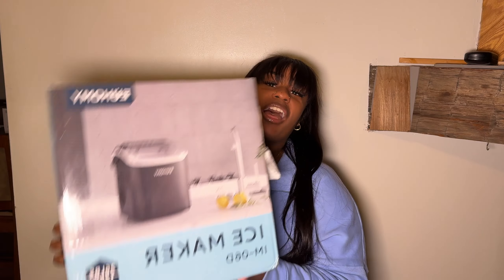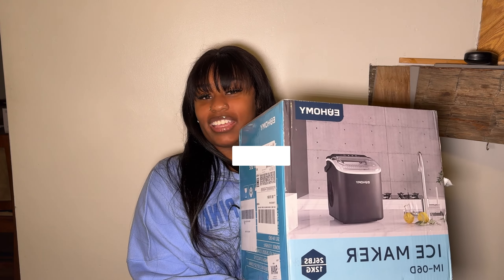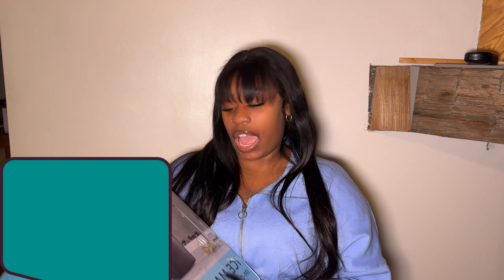Next up I have this ice maker. It's really heavy — it says 26 pounds and it really feels like it. I have yet to open it or try it out, but I'm so excited. My fridge does have a built-in ice maker, but I've been getting my own appliances just in case. I got it in black. I'll put the brand on screen because the name is escaping me right now. I'm going to make a video about this — if you want to see it in action, let me know.